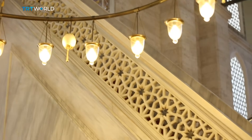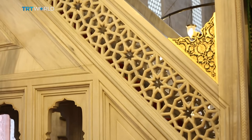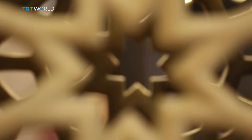The Minbar — the platform used by the imam to deliver sermons — is adorned by delicate patterns that run on both sides, originating from eight-fold stars in the middle.